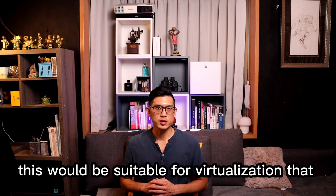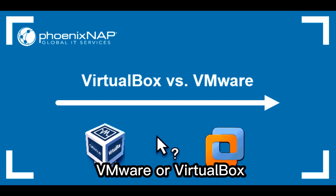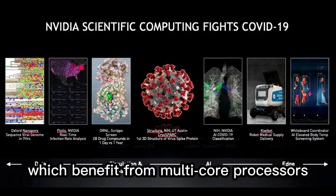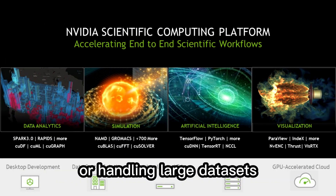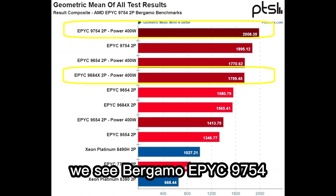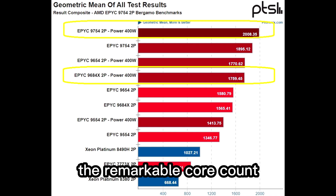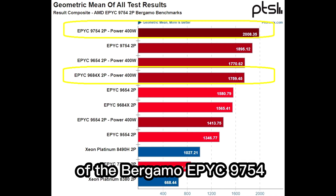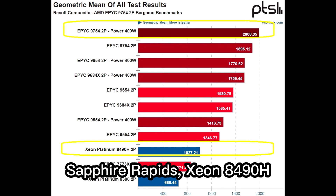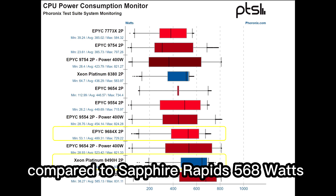Bergamo is suitable for virtualization that runs multiple virtual machines simultaneously in software like VMware or VirtualBox. It is also suitable for data analysis and scientific computing, which benefit from multi-core processors when performing complex calculations or handling large datasets. In benchmarks, Bergamo EPYC 9754 and Genoa X EPYC 9684X are among the fastest CPUs in the world. The remarkable core count of the Bergamo EPYC 9754 almost doubles the performance of Intel's top processor, Sapphire Rapids Xeon 8490H, while consuming less power at 489W compared to Sapphire Rapids' 568W.